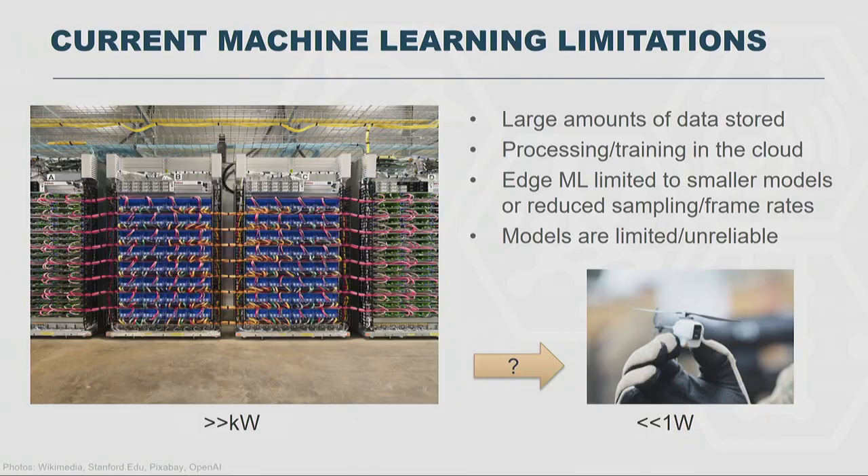But there is a problem. A lot of the successes to date have come at enormous power levels. The system you see there is Google's TPU system — it could be a GPU or CPU system — but generally, to train a new network takes kilowatts of power. If you want to deploy it in something tiny like a drone, we're talking about milliwatts. How do we go from kilowatts to milliwatts? We need something on the order of 1,000x more performance per watt to make this realizable.